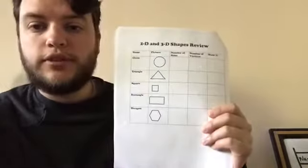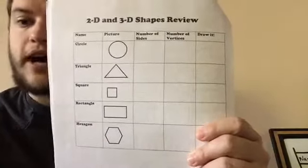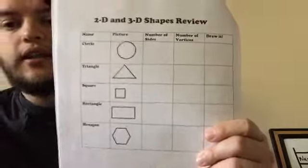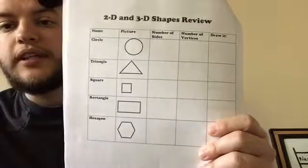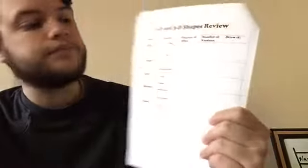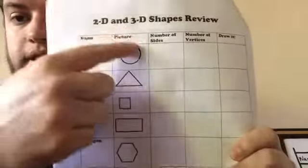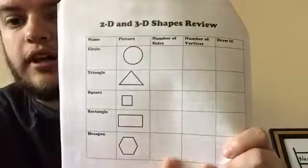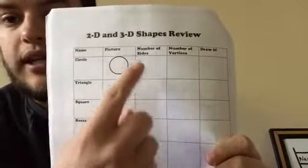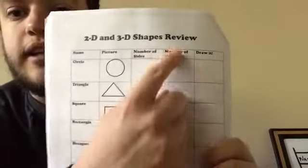So this is our two-dimensional shapes grid review, and these five shapes are the big five that we need to know before we go into first grade for kindergarten two-dimensional. They're not in any particular order, but we definitely start with these top three first and then we add these two near the end of the year. This is the name of our shape, this is the picture of that shape, and we're going to talk about these two columns in depth. The last part, you're going to be drawing the shape. We're filling in the number of sides that the shape has and the number of vertices.